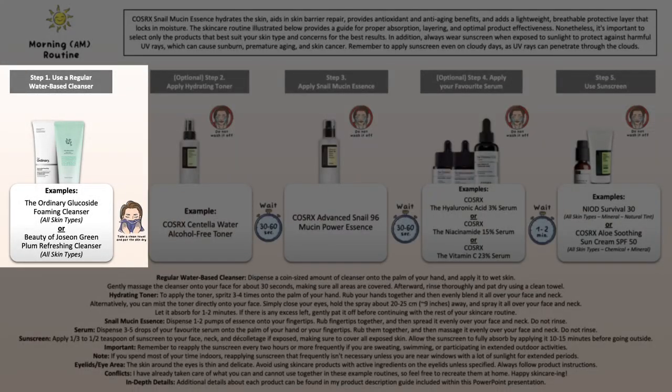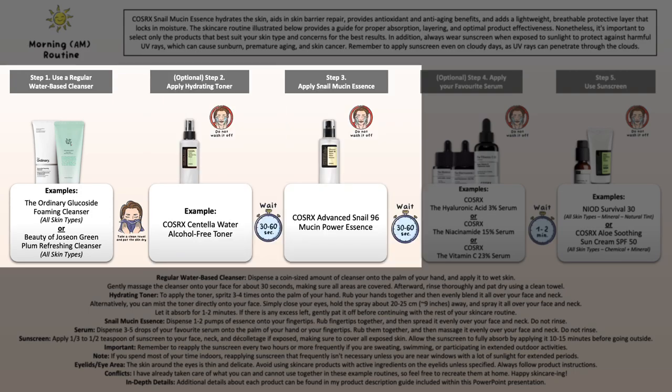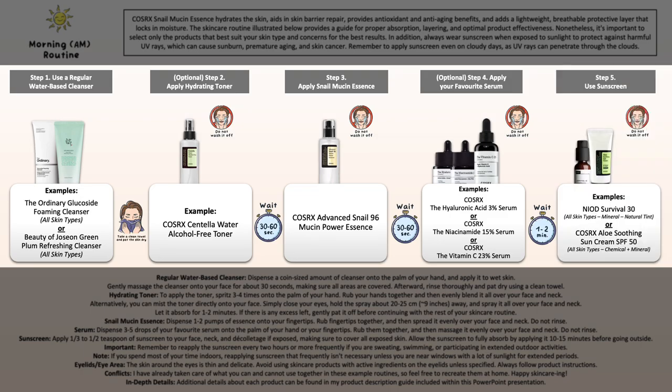Let's look into the example morning skincare routine which you can see right here. Starting off with properly washing your face and choosing the right cleanser for your skin type and needs. Then if you like, you can use a hydrating and soothing toner. Then you're moving on to your Snail Essence, and then depending on your skin concerns, work with your specific treatment. Lastly, your sunscreen if you have sun exposure during the daytime.